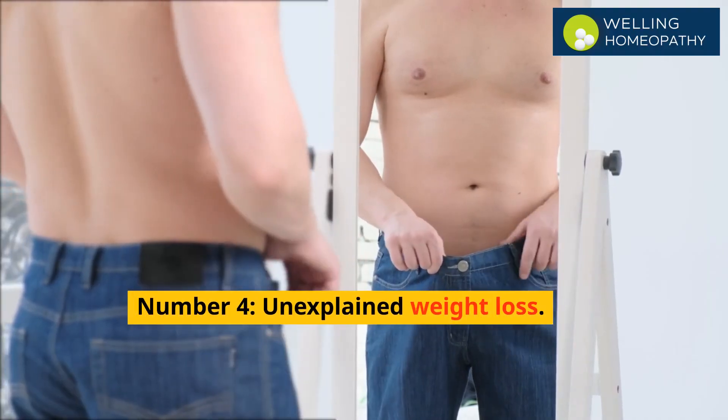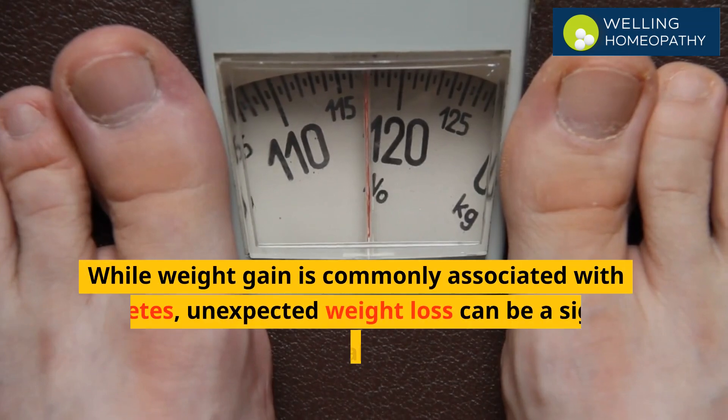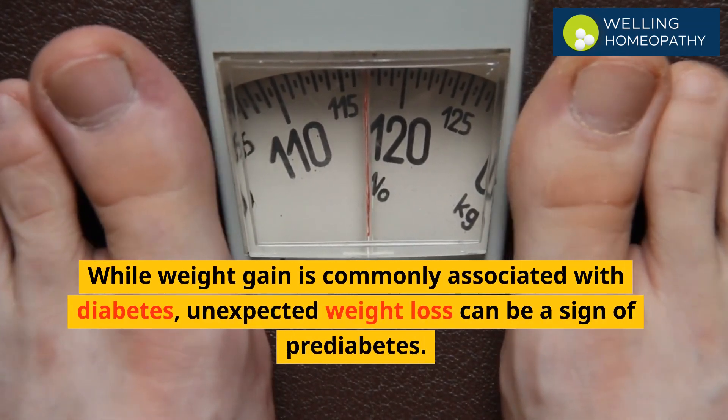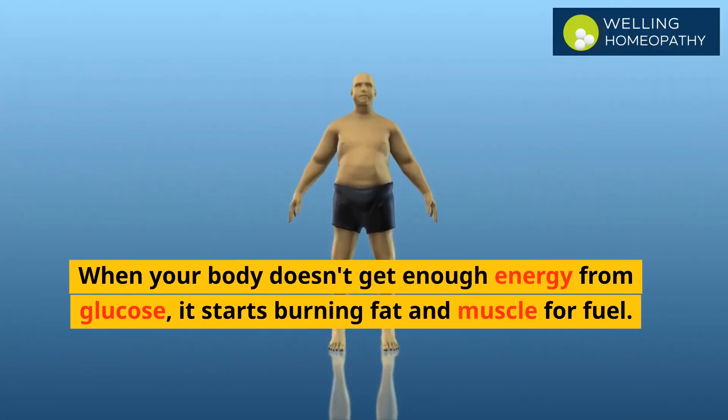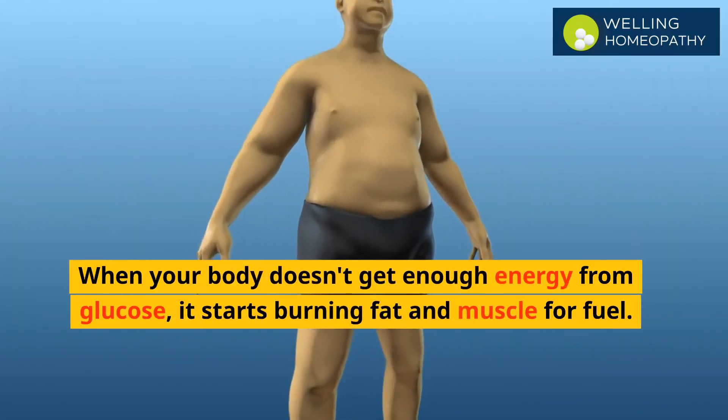Number 4 is unexplained weight loss. While weight gain is commonly associated with diabetes, unexpected weight loss can be a sign of pre-diabetes. When your body doesn't get enough energy from glucose, it starts burning fat and muscle for fuel.